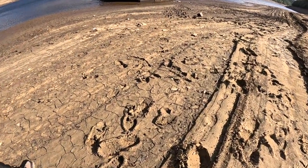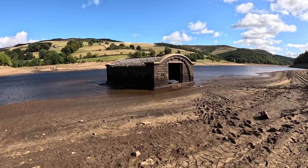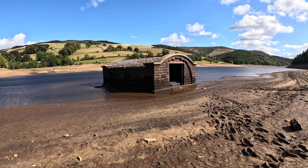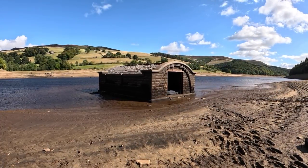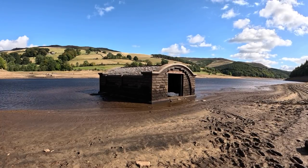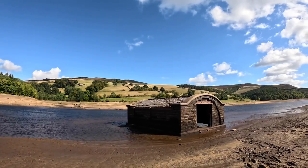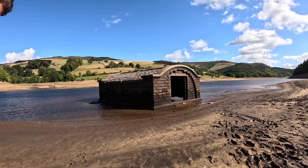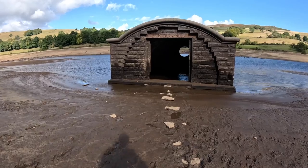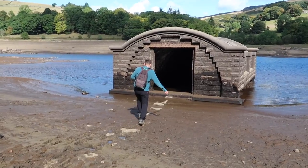We're out on the mud here, sinking in a bit. Look at that - this has actually been seen before; I think it came into view in 2018 because that was quite a warm summer as well. I'm guessing some kind of farm building. It's well built - look at the slates on top, still there. James and I are tentatively going out to it to have a look inside.